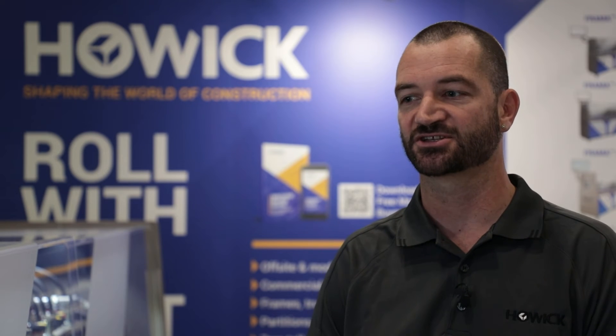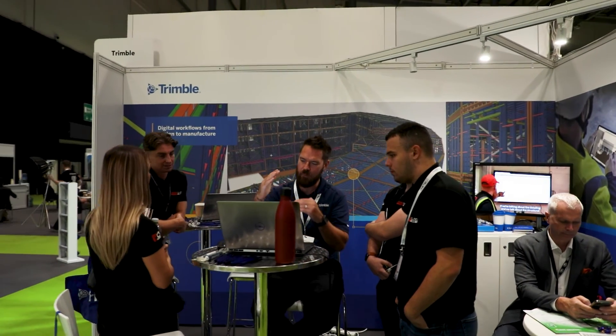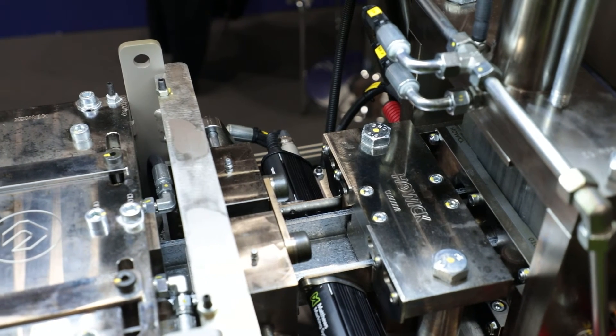I certainly think the light gauge steel market in the UK and Ireland is still going up. People are seeing that and trying to adapt to that change — they see the benefits, they see their competitors out there producing structures quite quickly and they're being left behind.